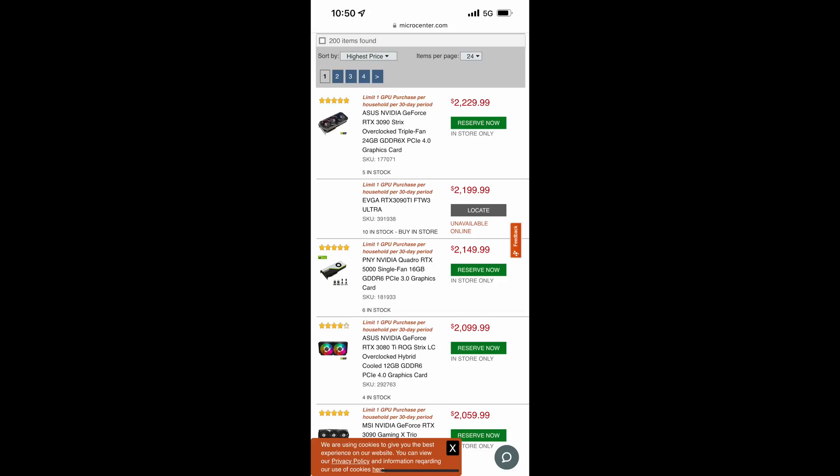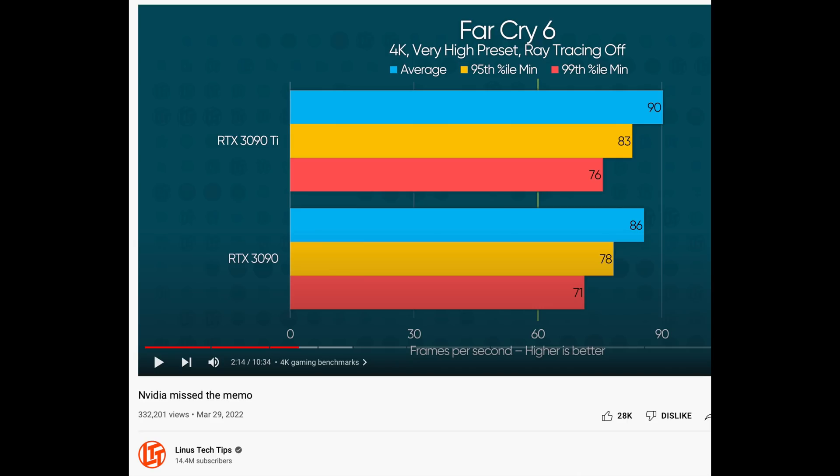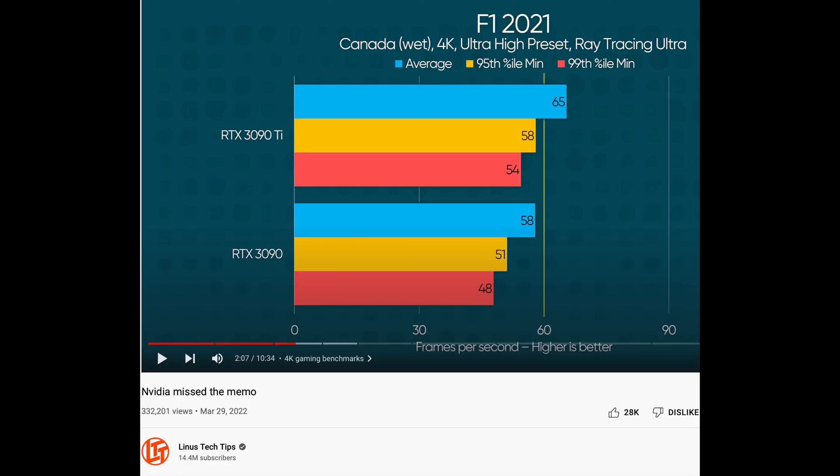Is it going to be worth it over a 3090? Looking at performance benchmarks from Linus Tech Tips, not really a much bigger difference — generally 8 to 12 percent. The bigger story here is pricing and availability. This is certainly better stock than we've seen on any other recent launch; they're still in stock as of this video.